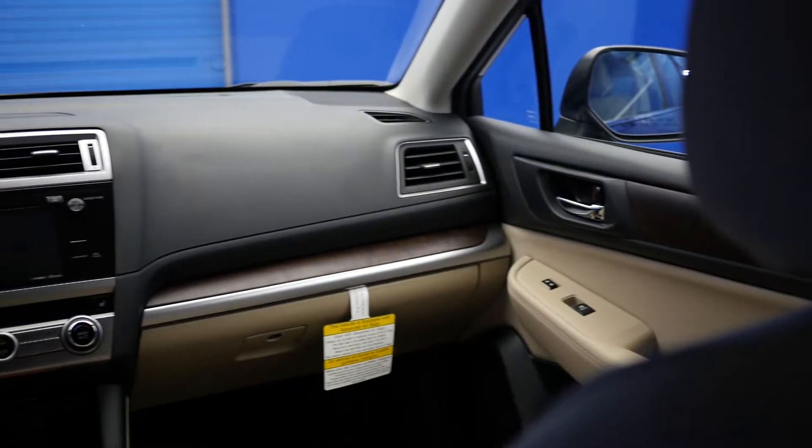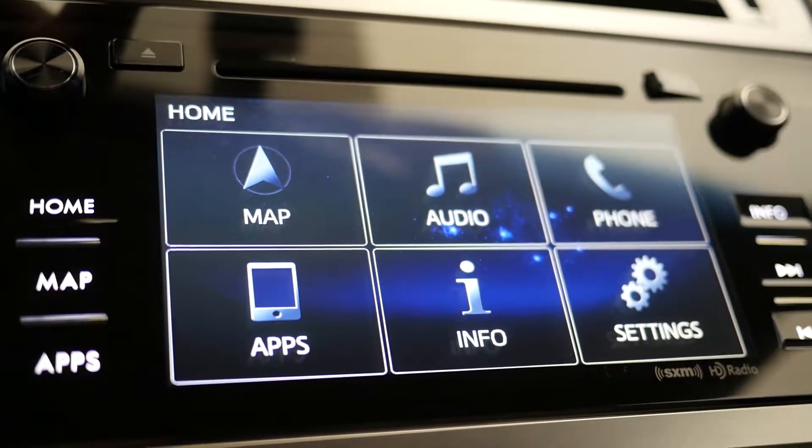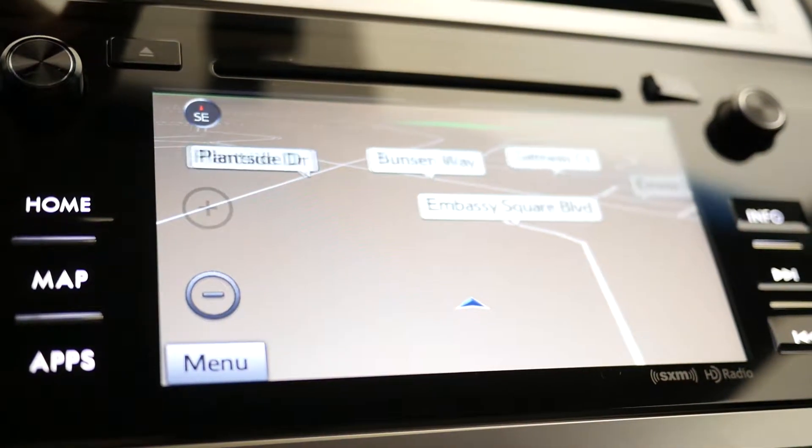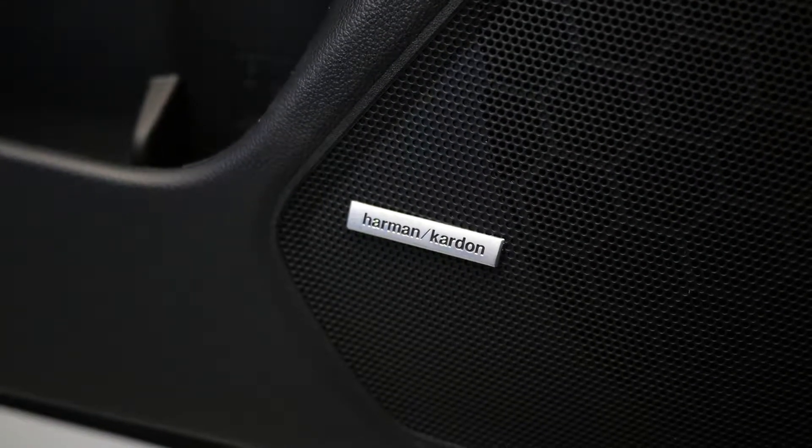The interior features an available 7-inch color multi-function display, available voice-controlled GPS, Bluetooth phone and audio connectivity, Subaru Starlink, and an available 12-speaker Harman Kardon sound system.